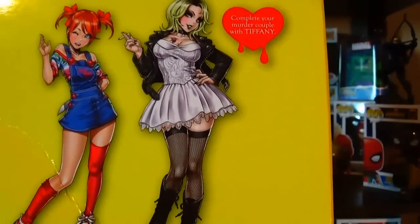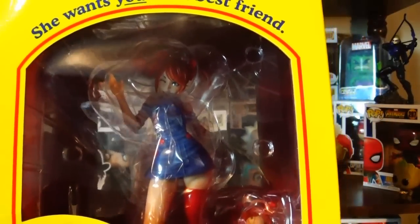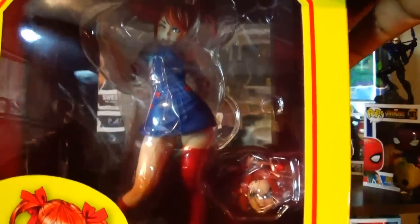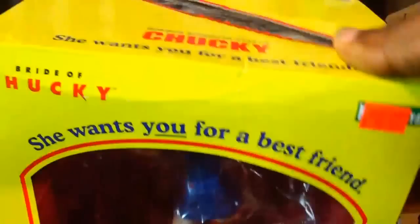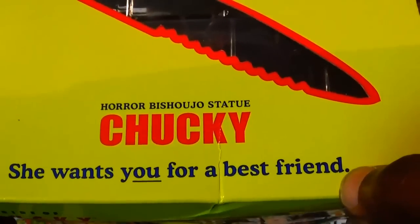It comes with another head sculpt that's more like Chucky from Bride of Chucky with scars and stitches. They also have a Tiffany figure, and they do Freddy Krueger and Jason Voorhees in this same style — some of the major horror characters. The price was marked at 38.95 and he let me get it for just 20 dollars. I cannot pass that up. It's a statue so I'm taking it out of the packaging. The top of the box has a knife outline and says 'She wants you for a best friend.'